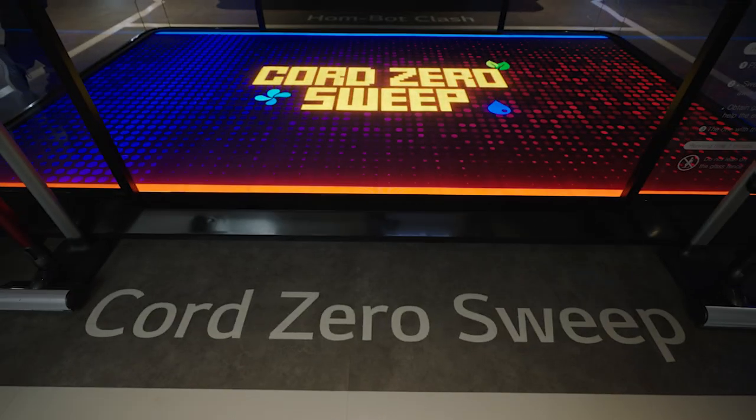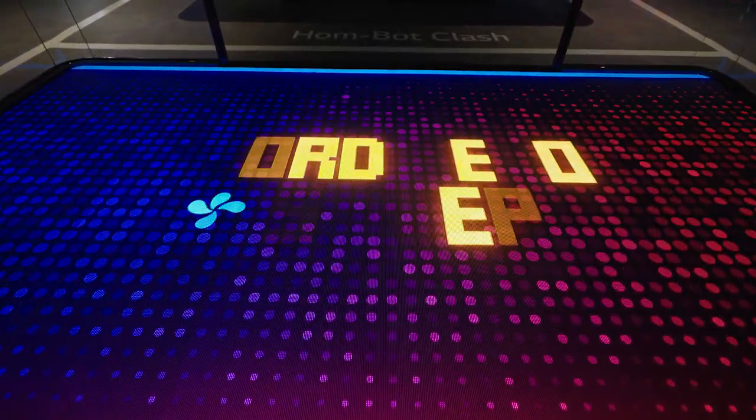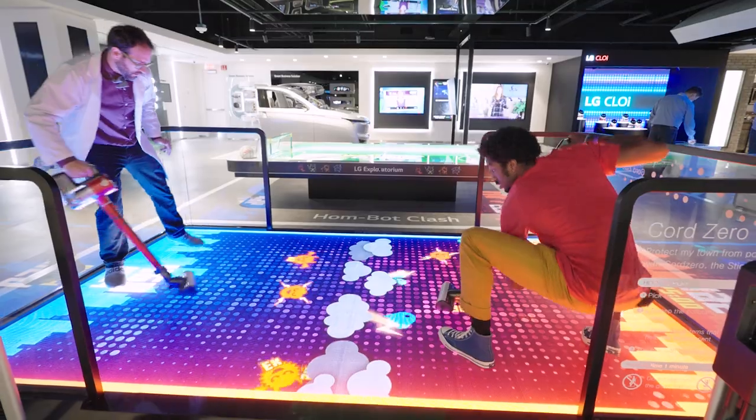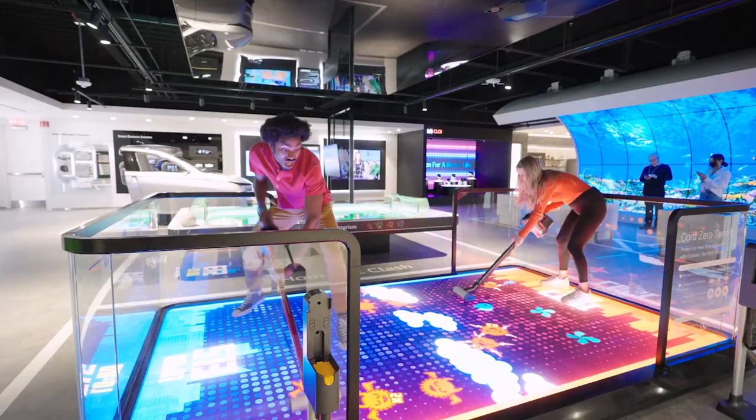And of course, as the great guests that we are, we had to chip in and help with some of the household duties. Our weapon of choice? LG's Chord Zero Vacuum. Those pesky pollutants did not stand a chance. Sucks for them.